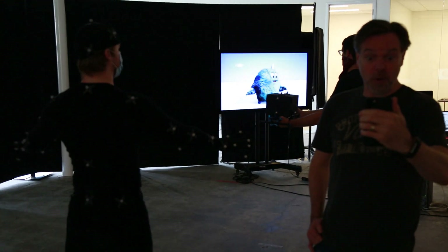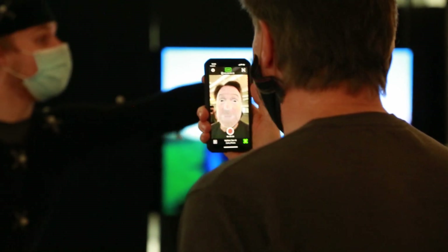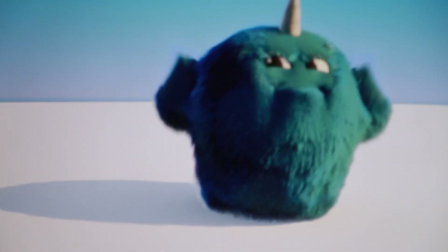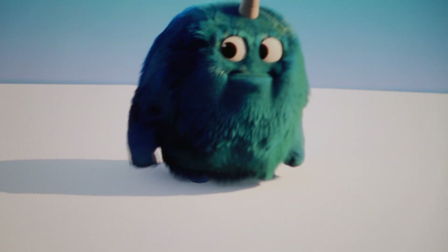We use the Unreal Live Link Face app for real-time face puppeteering. The body performers pantomime to the audio, the body is retargeted to fit our characters, and the takes are recorded directly into the Unreal editor.